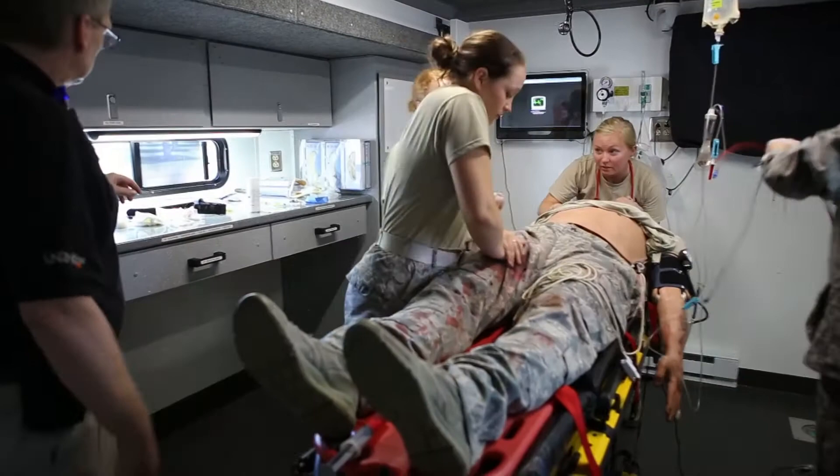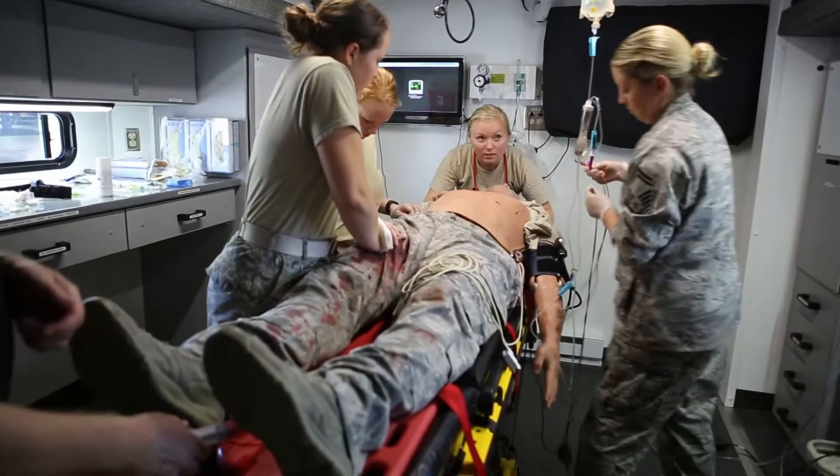The mannequins also have microphones and speakers, which allow them to hear and talk. They'll respond to assessment questions, if applicable.